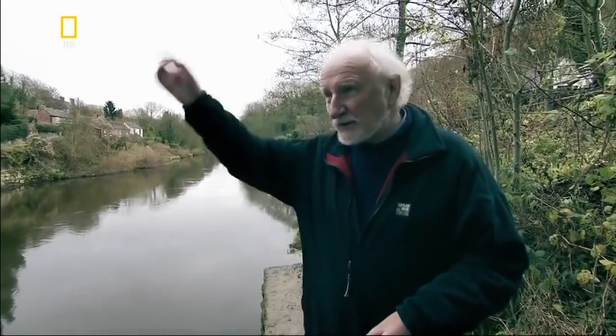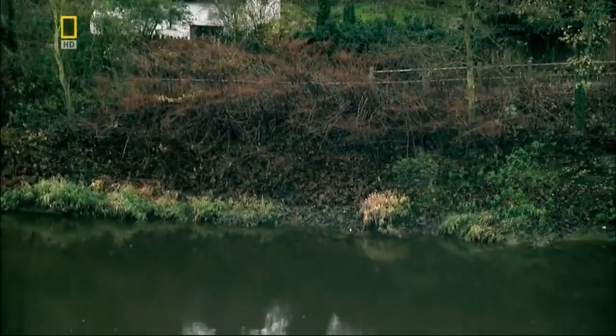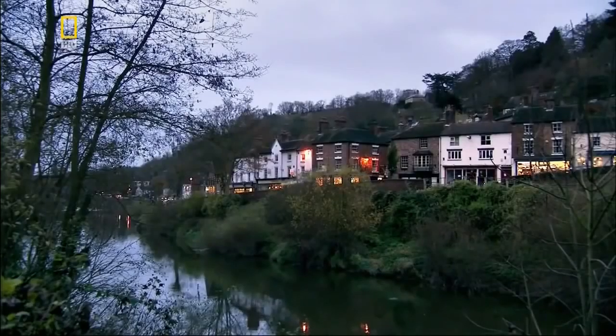It's hard to believe that this quiet river valley was once the very heartland of industrial Britain. The industrialists were on one side, and a lot of their raw material was on the other, with the deep, fast-flowing River Severn in between. The ferry couldn't cope with the explosion in traffic of people and goods. The answer was to build a bridge, but it wasn't going to be easy.